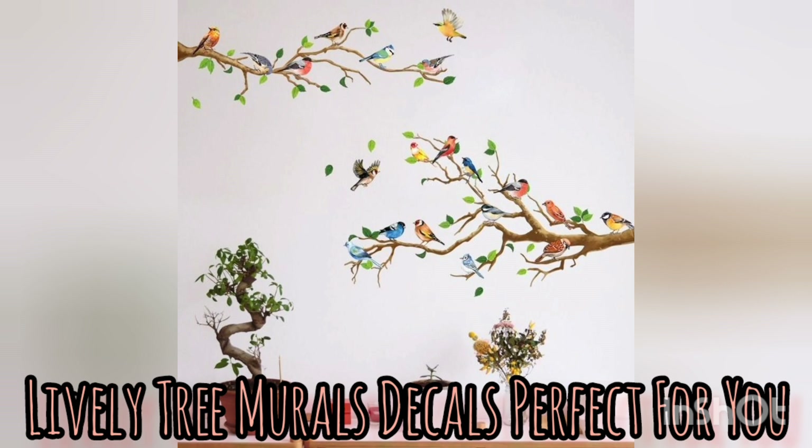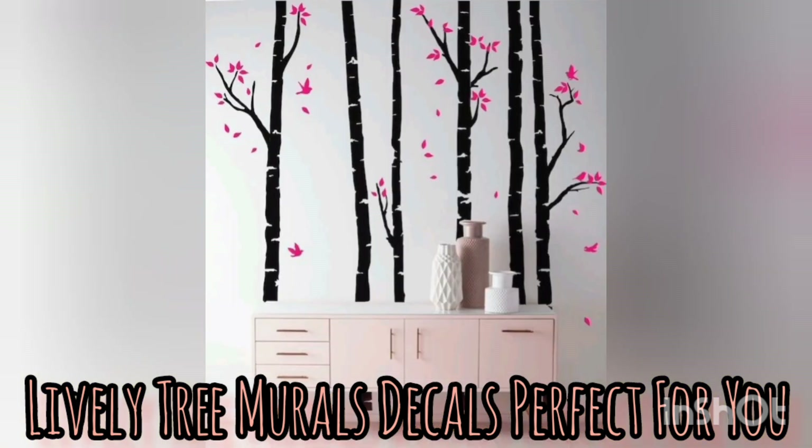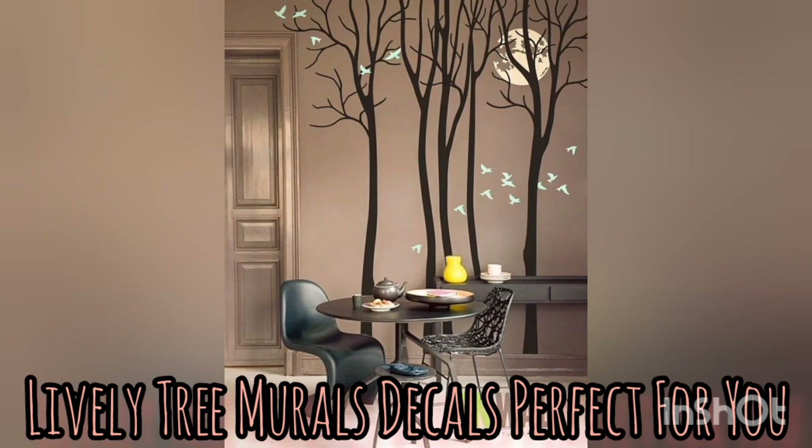These tree mural decals are easily installed, require no special tools or equipment, and can be removed or changed without damaging the wall. This makes them a great option for renters or anyone who likes to change up their decor frequently. These are all simple and DIY-able. There are a large number of options to choose from — thank you for watching.